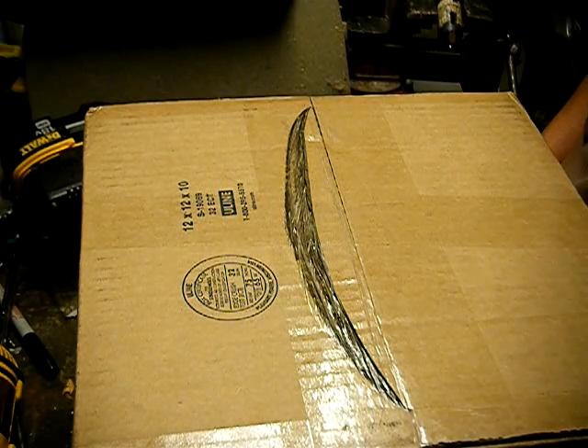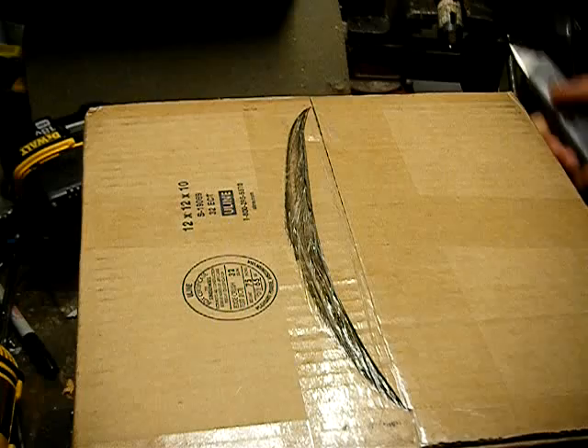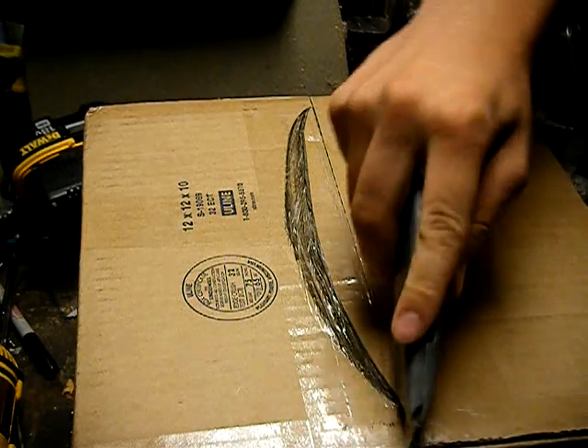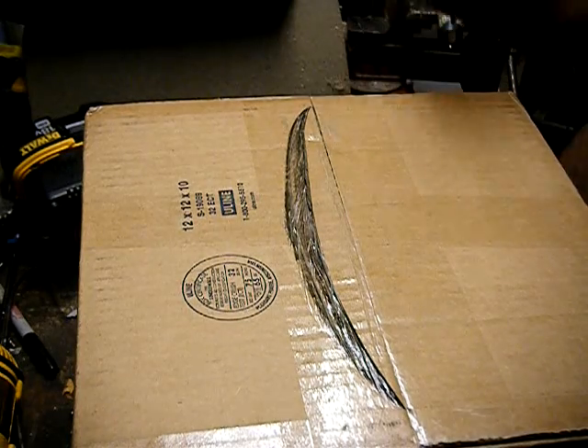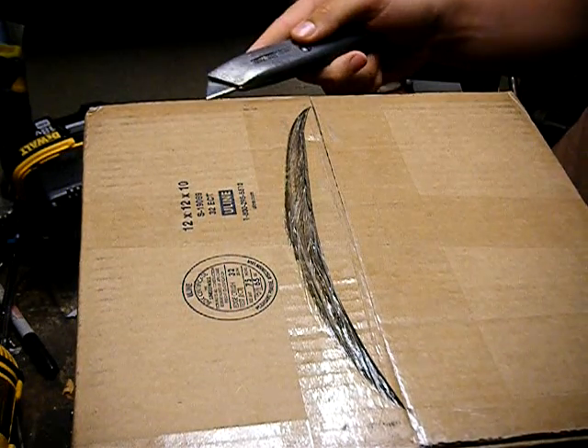Hey guys, today we've got an unboxing from G.I. Tactical. I'm not even making this unboxing to show what I got — I just got some Elite Force BBs. The reason I'm making this unboxing is I ordered from G.I. Tactical for the first time.